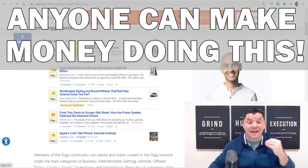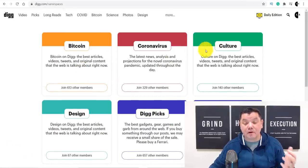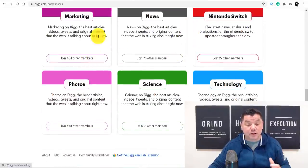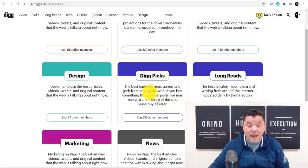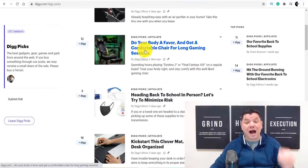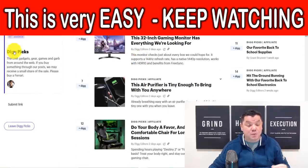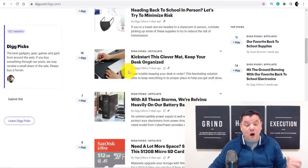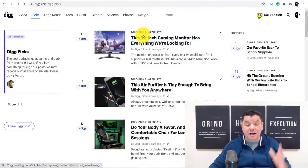So how can you use this site to make money online? There are a couple of ways. When you come back to this site you can see there are a number of different categories, and you can read about them to learn exactly what they're about. If you come over to 'Dig Pics' and click on it, it takes you to a page with a whole range of different articles that have been written — these are their picks. Scrolling down, you can see different items, like this 32-inch gaming monitor.